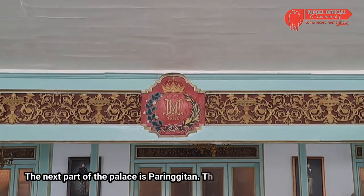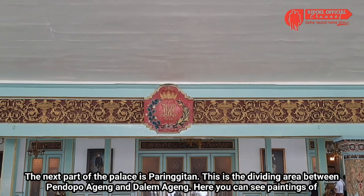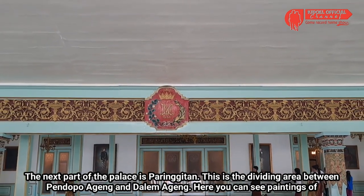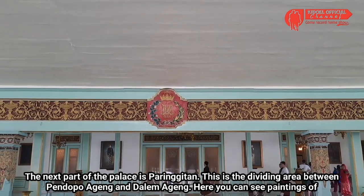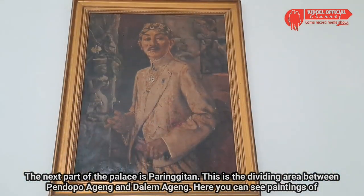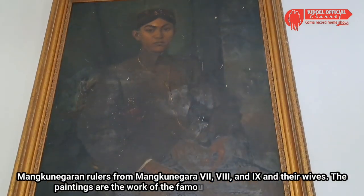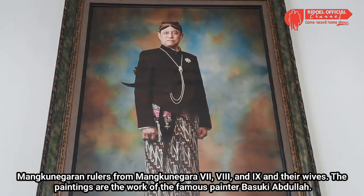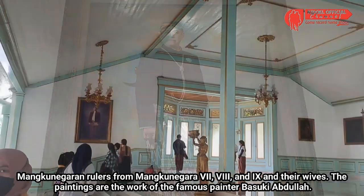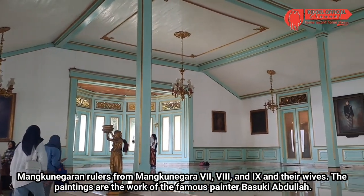Bagian istana selanjutnya adalah Paringgitan. Ini merupakan area pemisah antara pendopo ageng dan dalem ageng. Di sini kalian dapat melihat lukisan penguasa Mangkunegaran mulai dari Mangkunegara 7, 8, dan 9 beserta istrinya. Lukisan-lukisan itu merupakan karya pelukis terkenal Basuki Abdullah.